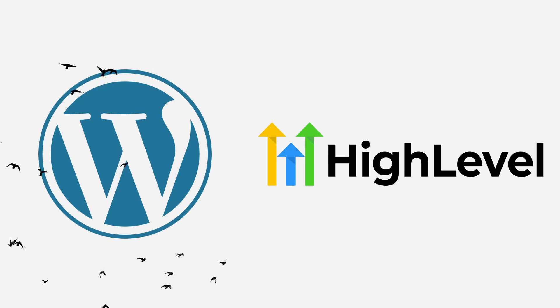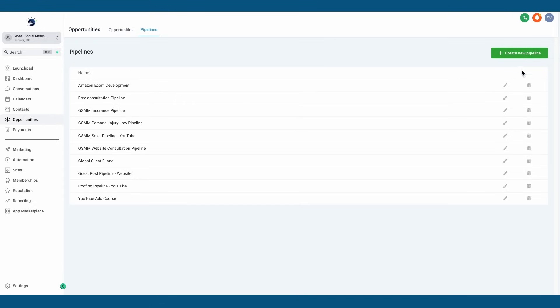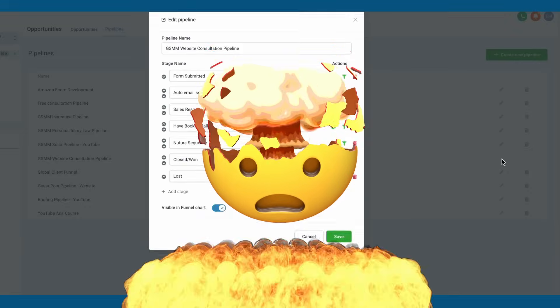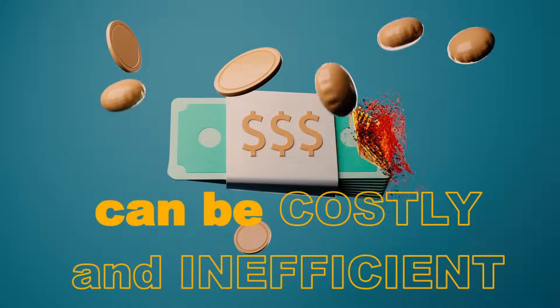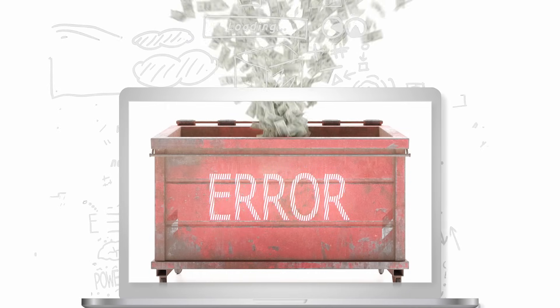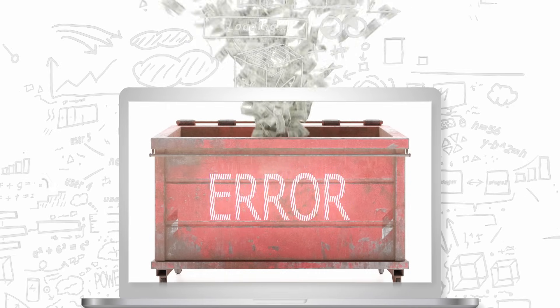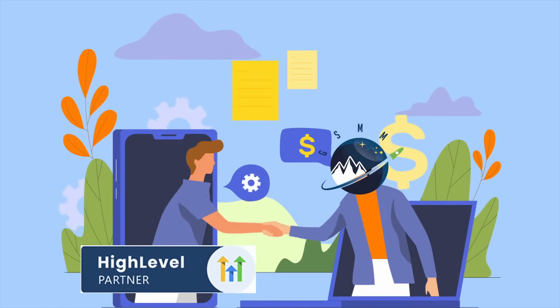WordPress to high level migration and website hosting, streamlining sales team contact management for leads across multiple locations, and fine tuning high level setup with sales pipelines and workflow capabilities. Relying on siloed tools like MailChimp, Zapier, Squarespace, ClickFunnels, or ActiveCampaign can be costly and inefficient. If you have disconnected systems without centralized uniform data, it can hinder your ability to make informed business decisions. Our high level partner solutions can connect the dots.